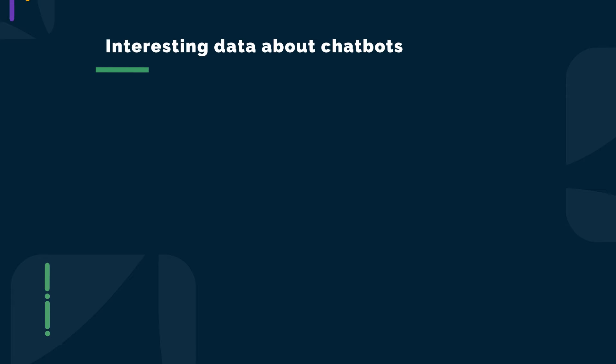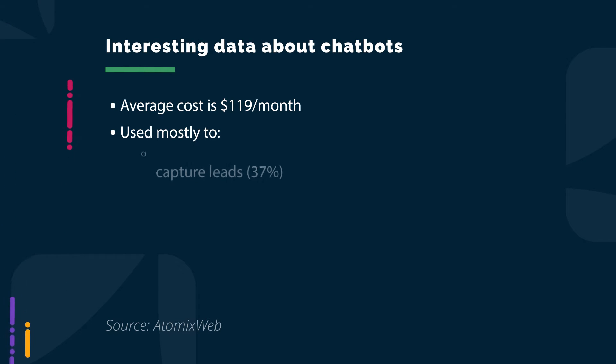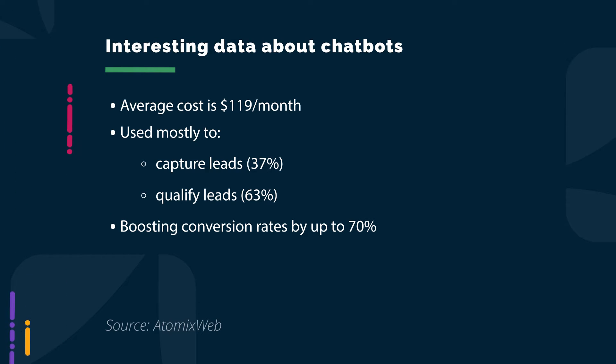Here's some really interesting data about chatbots. The average cost for this tool is only $119 per month. The main reasons businesses use chatbots are to number one, capture leads, and number two, qualify them. In specific industries, chatbots are boosting conversion rates by up to 70% because leads are being qualified better. And by 2027, chatbots are expected to become the primary channel for customer service in a quarter of all businesses, thanks to the speed in handling queries and their round-the-clock availability.